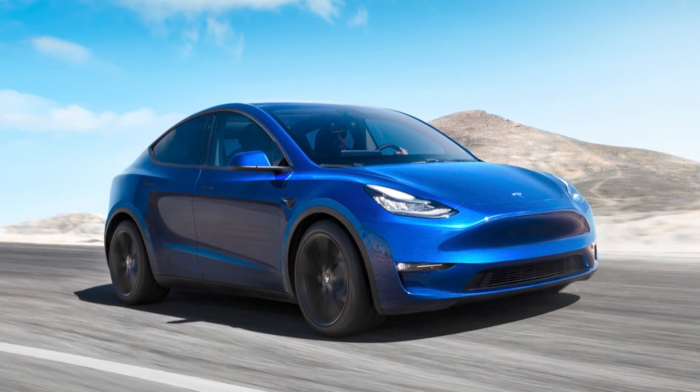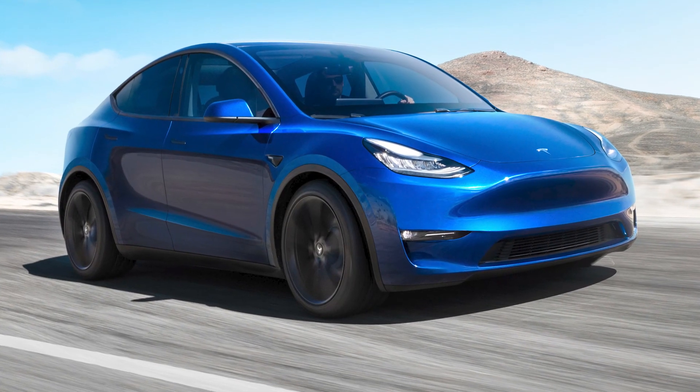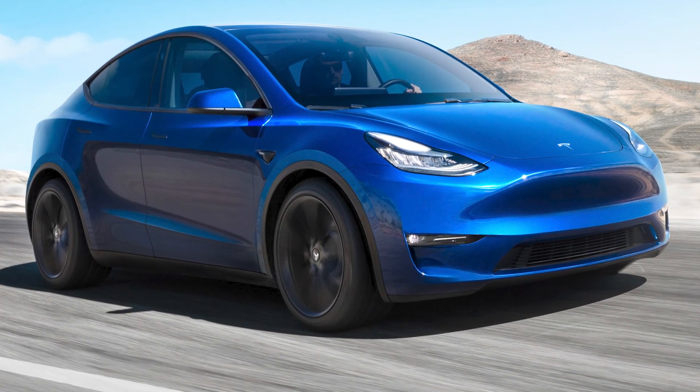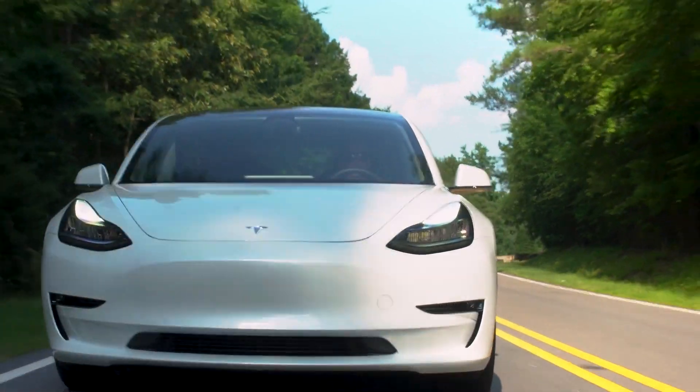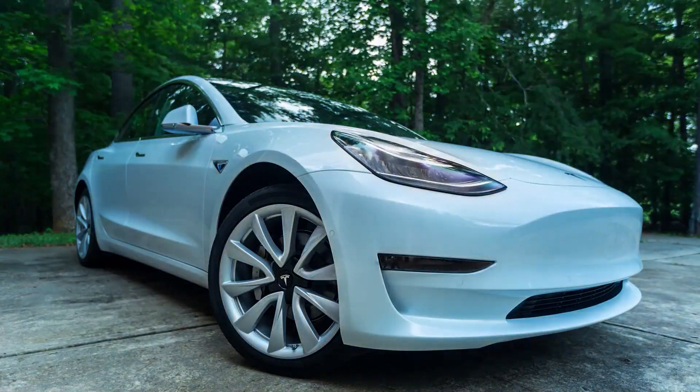The Model Y, I think, is terminally ugly. I don't know who's going to buy that — it's another one of those humpback things like the Model X. It's neither a sport utility nor a sedan. And to the extent it sells, I don't think it's going to break into a new segment. I think sales will be largely substitutional for the Model 3s.